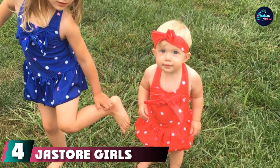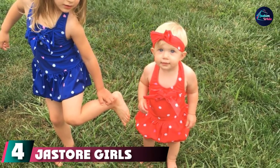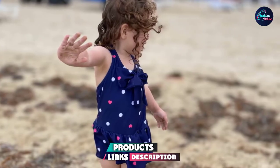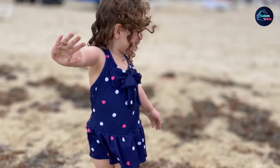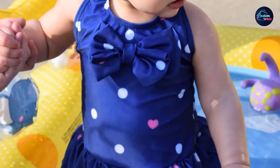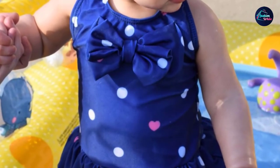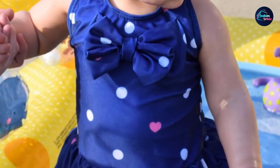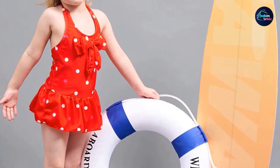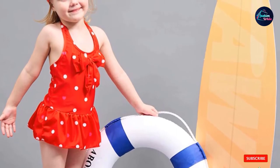Next at number four, we have Jazz Store Girls Swimwear One Piece. This one-piece comes with an adorable headband accessory to really give off summer vacation vibes. Note that the brand and reviewers say sizing may run large, so double-check when ordering. One reviewer said the bathing suit is just adorable, well-made and durable. The matching headband is a cute accessory, and the little one loved it — which is most important. Very happy with the purchase.